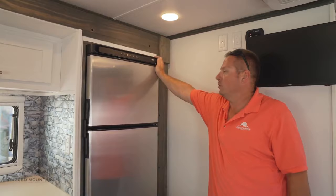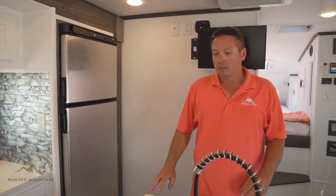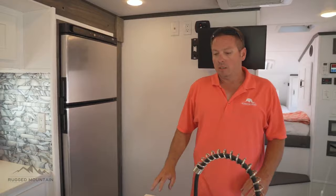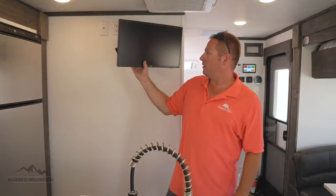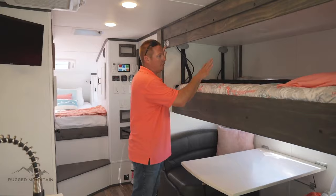This one we have a 12-volt Norcold refrigerator. There are options for other manufacturers and brands — propane, electric — it all depends on the customer. Behind me here is the bathroom wall, and this is where we mount the TV because it swivels in and out. In this unit the option is bunk beds; standard is overhead cabinets just like above the kitchen.